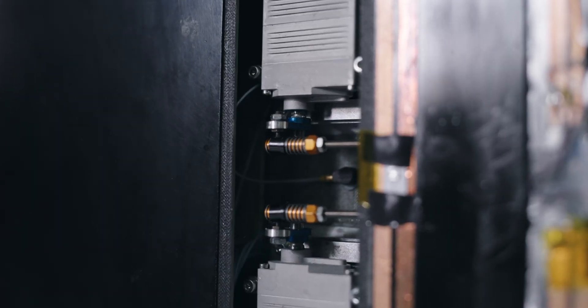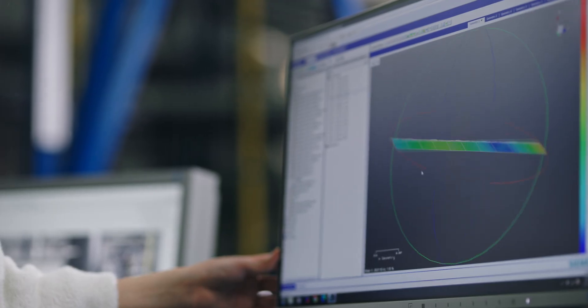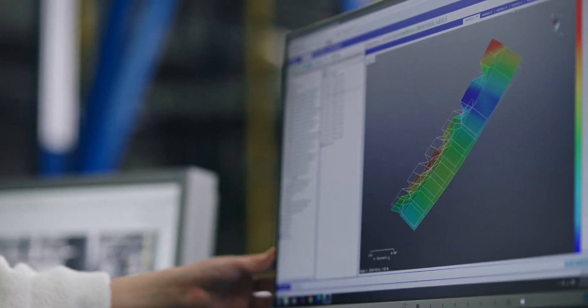With multiple axis accelerometers, we can monitor the dynamic responses of the wing, and with three-dimensional laser vibrometers, we can identify the structural mode shapes. By actively adapting the wing shape, we can reduce energy consumption by up to 30%, contributing greatly to sustainable aviation.